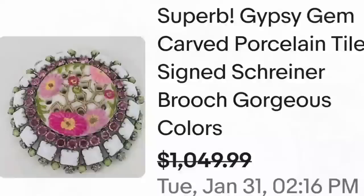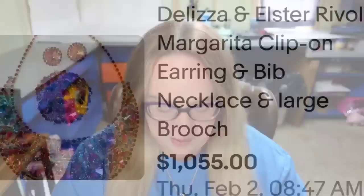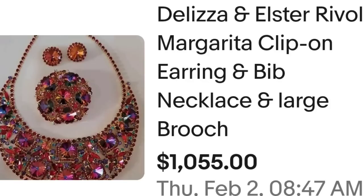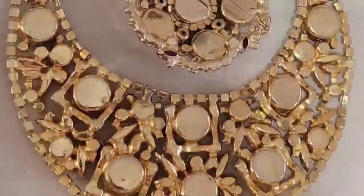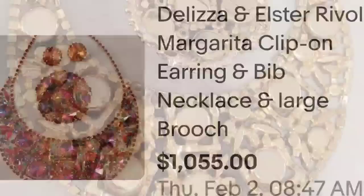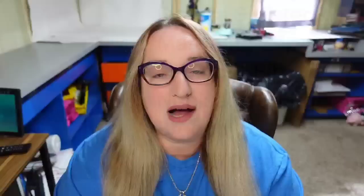Up next is a name I was not aware of. This sold on auction for a little over a thousand dollars. This is a Deliza and Elster Rivoli margarita clip-on earring and bib necklace as well as a matching brooch. It was an auction, got 32 bids, and sold for $1,055. Here you can see that bib necklace up close — absolutely gorgeous piece. I am not seeing a marking on this, so the seller had to identify it another way.